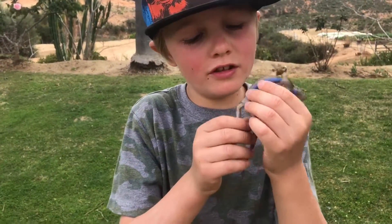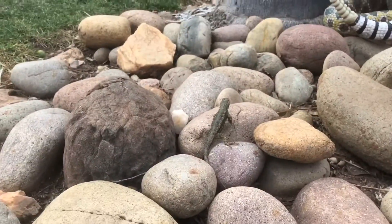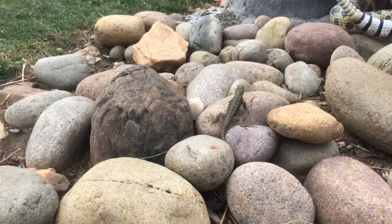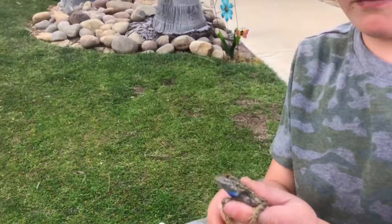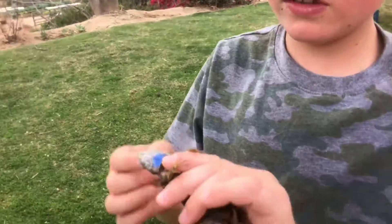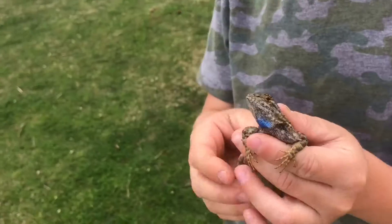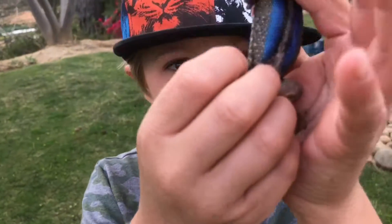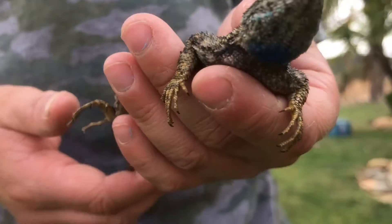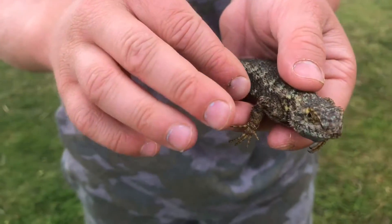This is a blue-belly. You can see they're very fast. You can see where they got the name — they have a blue belly, and his looks really blue. So these are really cool lizards. His elbow got ripped up somehow.